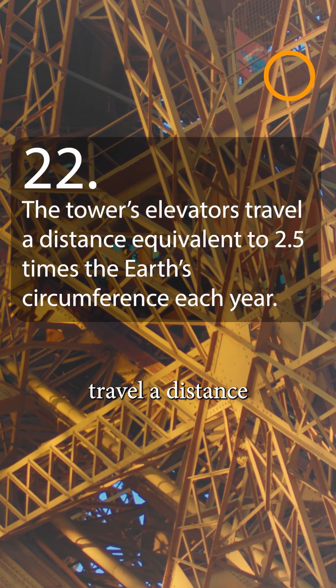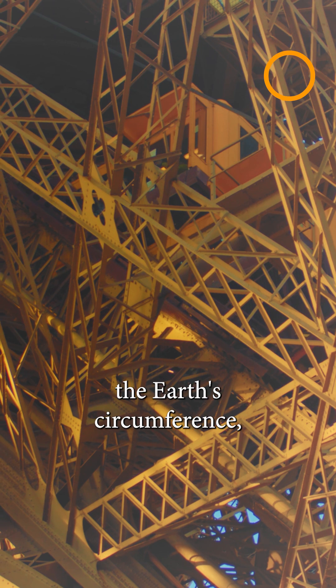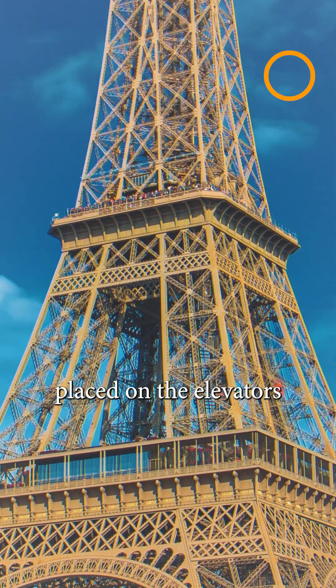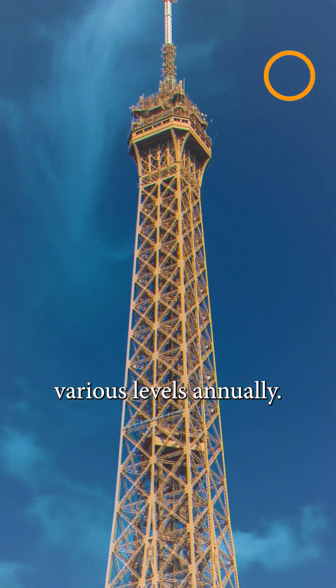The elevators of the Eiffel Tower travel a distance each year equivalent to 2.5 times the Earth's circumference, roughly 100,000 kilometers. This astonishing figure highlights the immense demand placed on the elevators by the millions of visitors they carry to the tower's various levels annually.